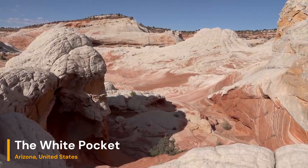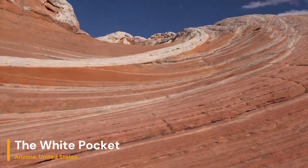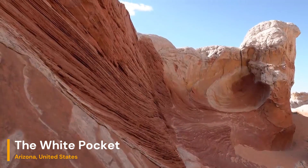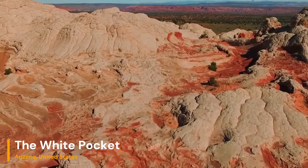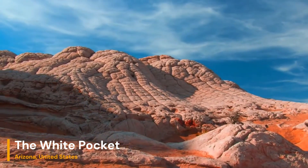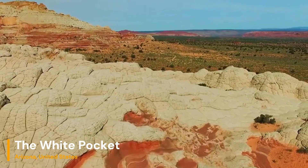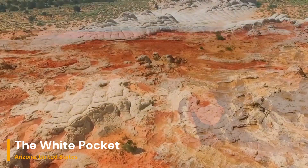What sets White Pocket apart from other geological wonders is its distinctive features. Take a look at these brain rocks — they look like the convolutions of a giant's brain. These peculiar formations are called tipis and are the result of complex geological processes involving mineral-rich groundwater. But White Pocket isn't just about brain rocks; it's also home to mysterious swirls and waves of sandstone that twist and curve in mesmerizing patterns.